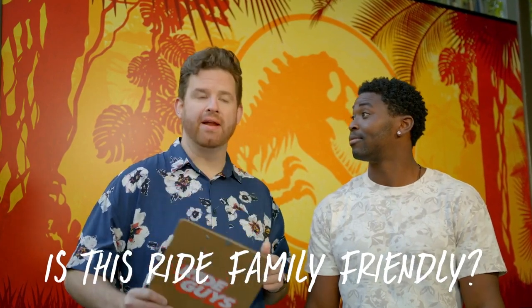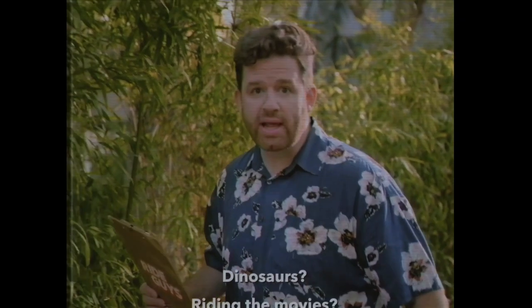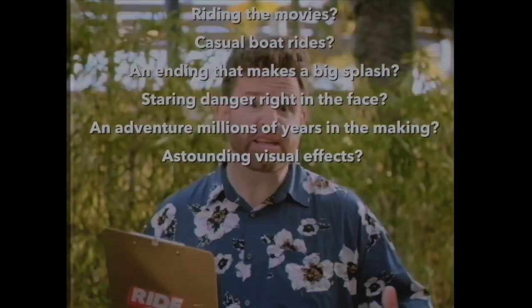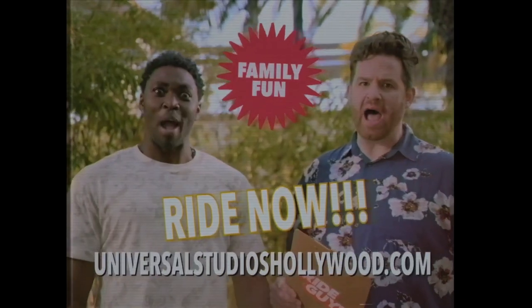Is this a family-friendly ride? Do you like dinosaurs, riding the movies, casual boat rides, an ending that makes a big splash, staring danger right in the face, an adventure millions of years in the making, astounding visual effects? If you answered yes to any of these questions, then this is the ride for you.